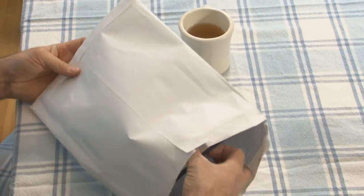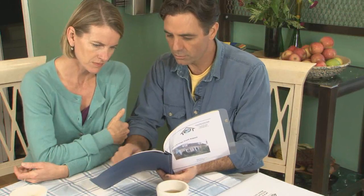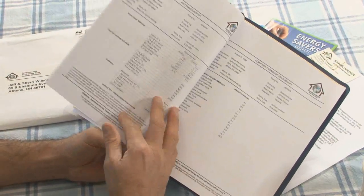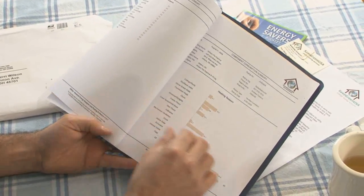A few days later, a very detailed HERS test analysis packet arrived. In it, we could see not only the test results, but also suggestions on the best ways to remedy our problems. Not only was the HERS test a great place to start, but it will be a good reference into the future as we make improvements.